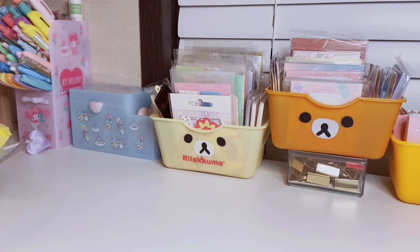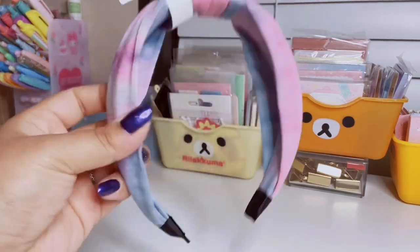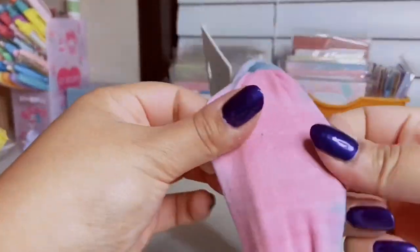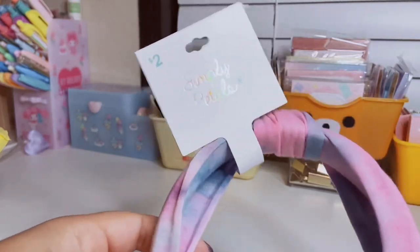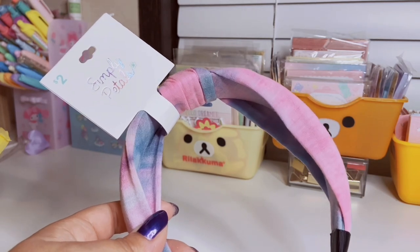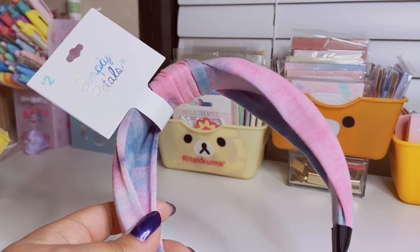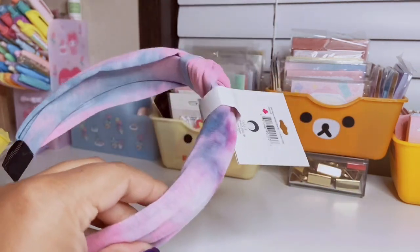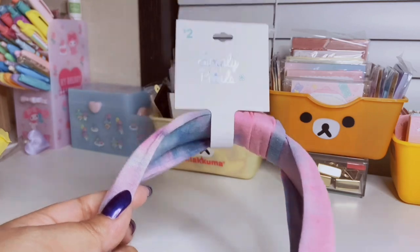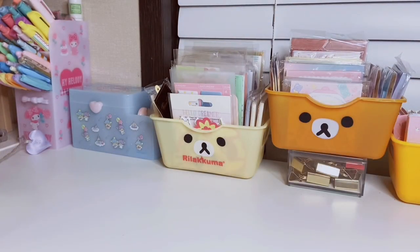The first item is this little headband — it's a purple and pink tie-dye knot headband, super cute and made out of this stretchy material. It's from a brand called Simply Petals. Dollar General actually has their own section equivalent to the fun find section at Dollar Tree, usually around two to three dollars, sometimes five. They have really cute hair accessories and stationery items. This headband was only two dollars.